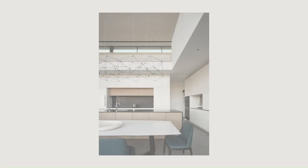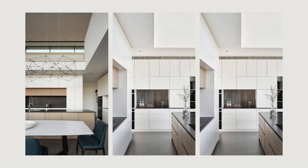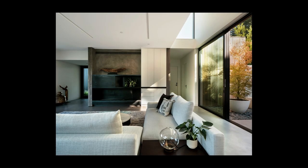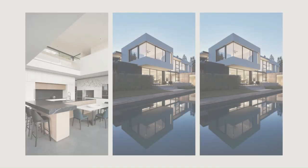A couple with a young daughter looking to leave the city in search of more space contacted Feldman Architecture to design a new home — a modern, secluded residence with a dedicated zone for hosting family and friends. With a site selected with sweeping views over Coal Creek Open Space Preserve,